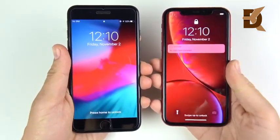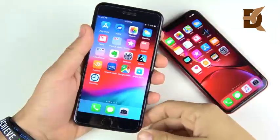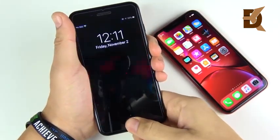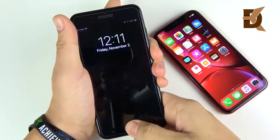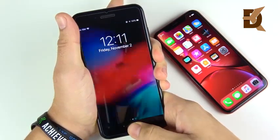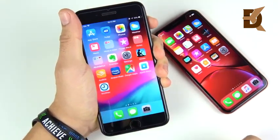The 7 Plus was a little bit ahead of the XR on the boot up test. Now quickly testing Touch ID — the 7 Plus is pretty reliable every time and you never have to look at it. Very fast when it comes to Touch ID, always very quick.